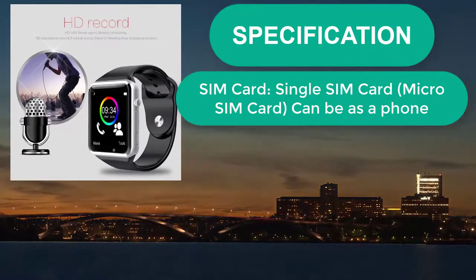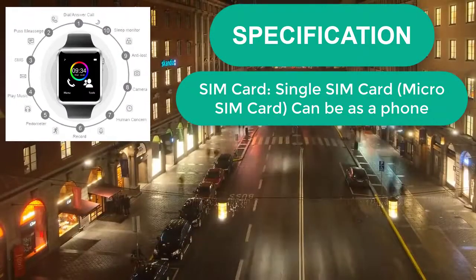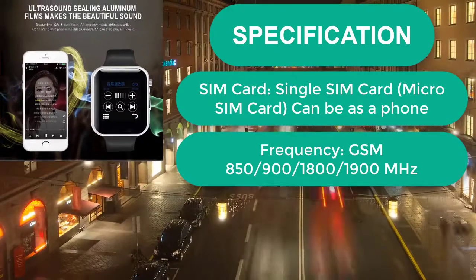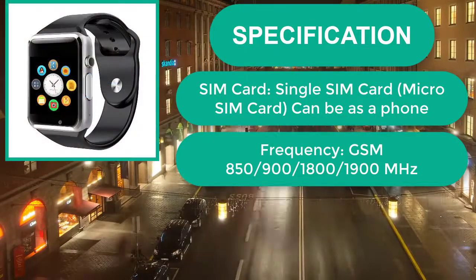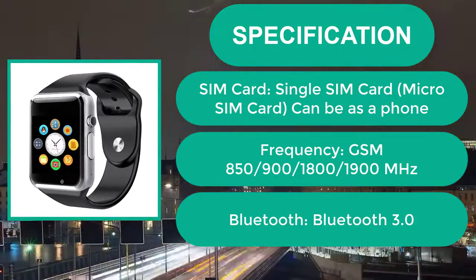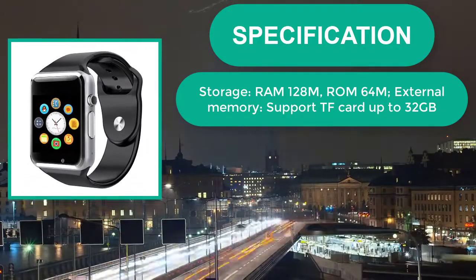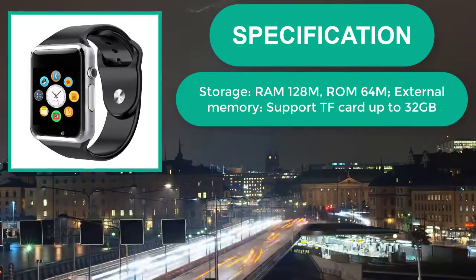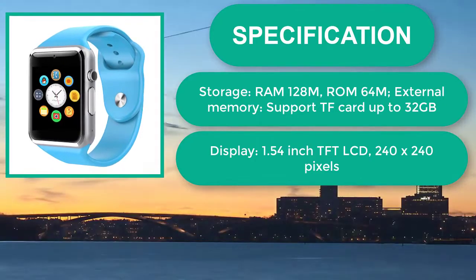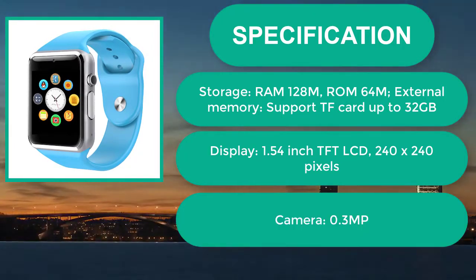Specifications and Network Connectivity: SIM Card — Single Micro SIM Card, can be used as a phone. Frequency: GSM 850/900/1800/1900 MHz, Bluetooth 3.0. Storage: RAM 128MB, ROM 64MB, External Memory supports TF Card up to 32GB. Display: 1.54-inch TFT LCD, 240x240 pixels. Camera: 0.3MP.